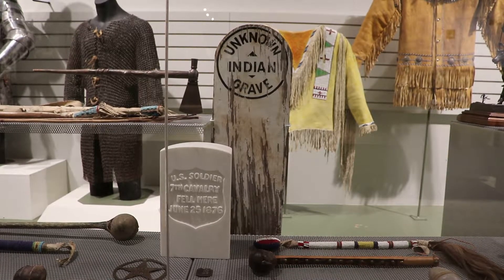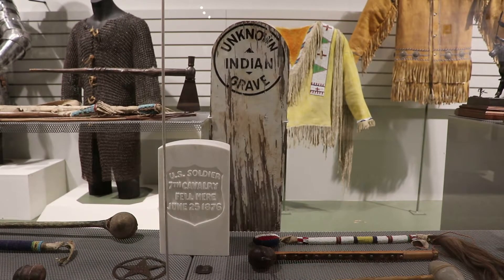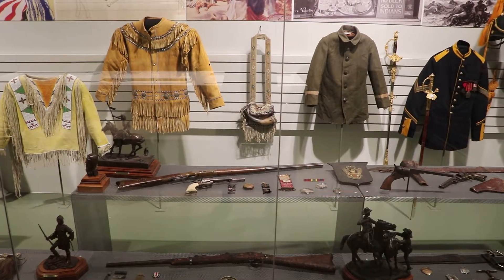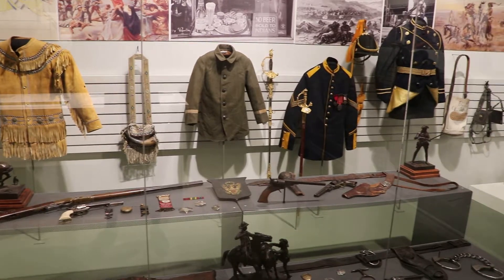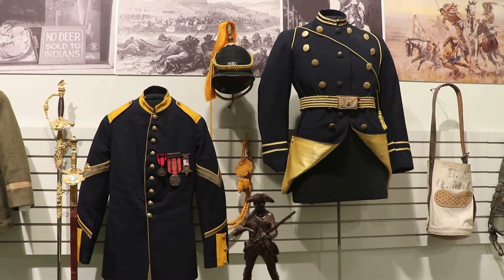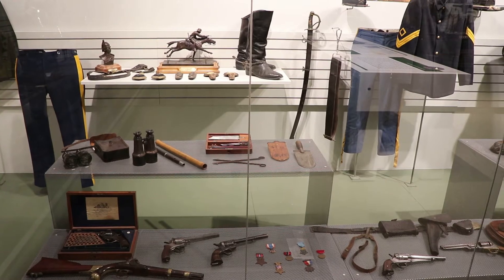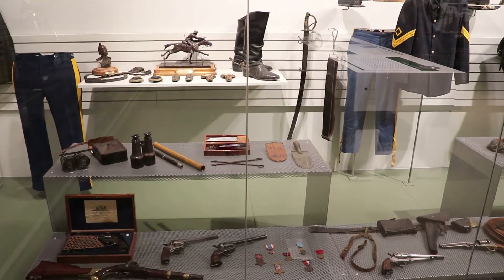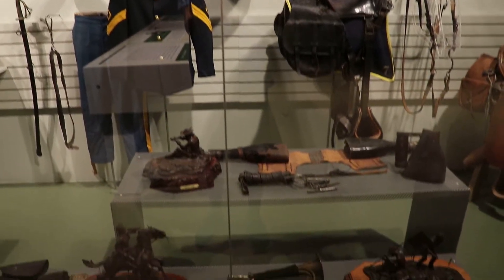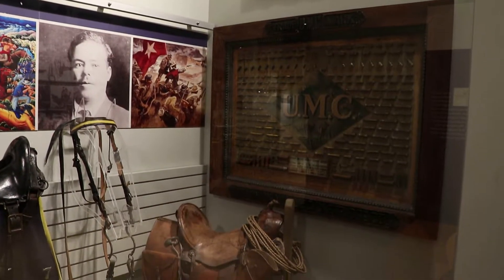That's a grave marker that states a US soldier from the 7th Cavalry fell here on June 25th, 1876 — that would be the Battle of Little Bighorn, so I wonder if this used to be a marking on the battlefield. There's also an authentic unknown Indian grave marker. There are some great military relics from the Indian Wars era, including US cavalry uniforms. They do have a very impressive collection here. There's an antique UMC ammunition display.